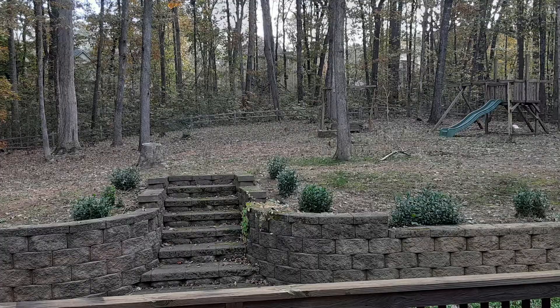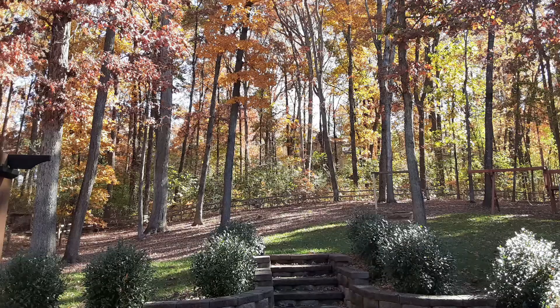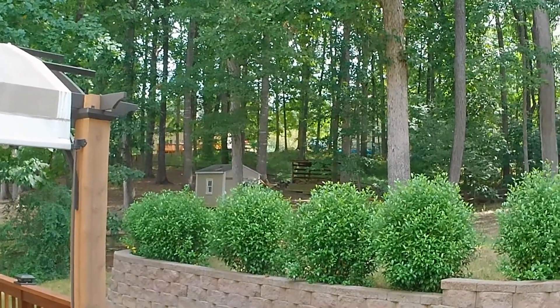Today I wanted to take the time to walk you through a little bit of the history of what this lawn looked like when I bought this property and this house, what I've done to it since then, and what my plans are for this fall. So let's turn the camera around and I'm going to walk you through that history.